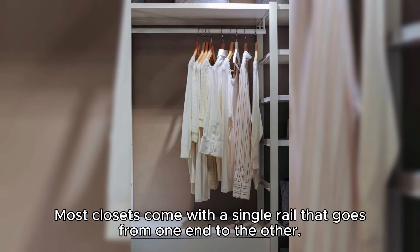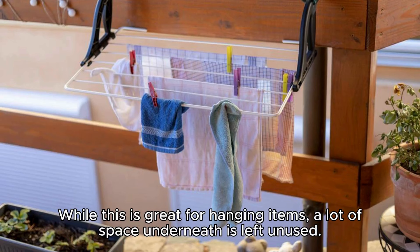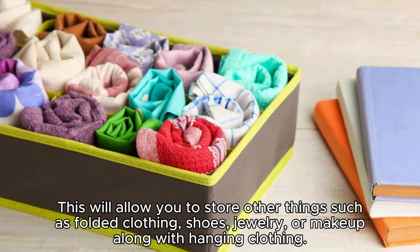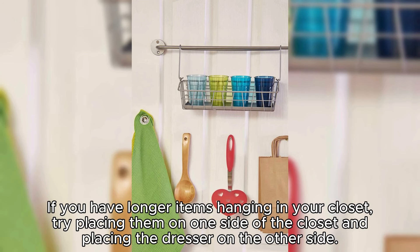Most closets come with a single rail that goes from one end to the other. While this is great for hanging items, a lot of space underneath is left unused. Maximize closet space by using a dresser or two — this will allow you to store folded clothing, shoes, jewelry, or makeup alongside hanging clothing. If you have longer items hanging, try placing them on one side and the dresser on the other.